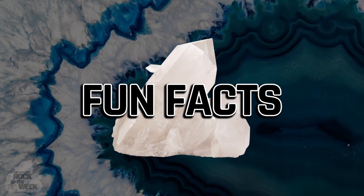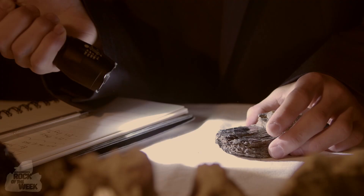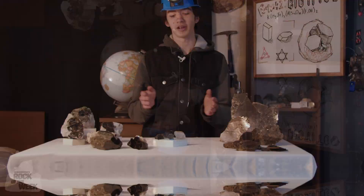Biotite was named in 1847 after Jean-Baptiste Biot. He was a mineralogist, mathematician, physicist, meteorologist, astronomer, and believe it or not, French. Although he spent a lot of his life examining how light would interact with micas in different ways, he was actually one of the guys who discovered that running electricity through a wire created a magnetic field.